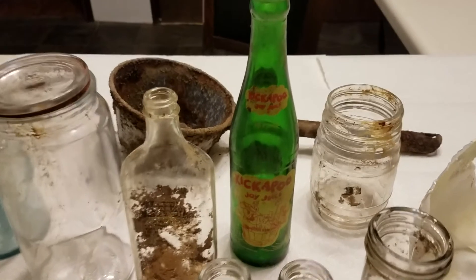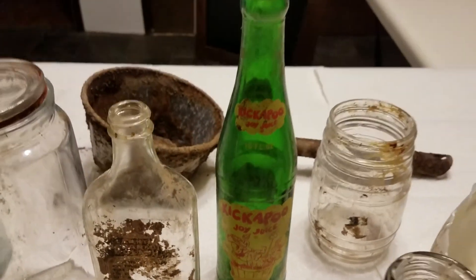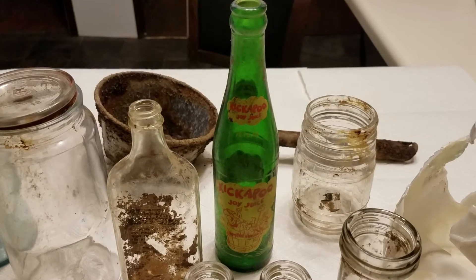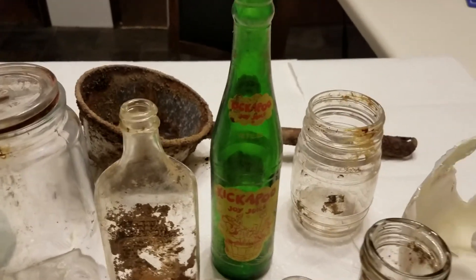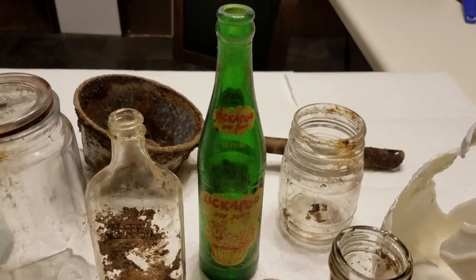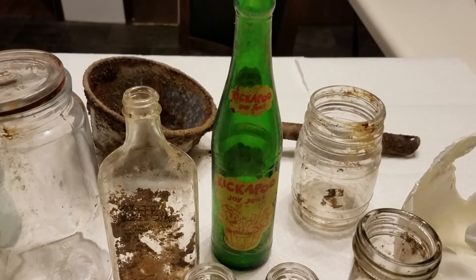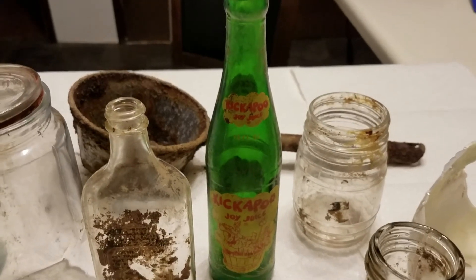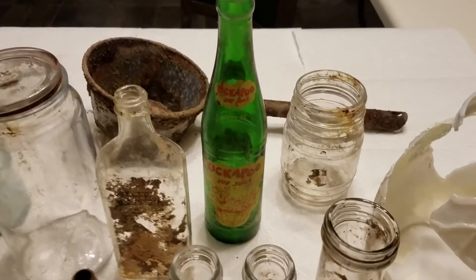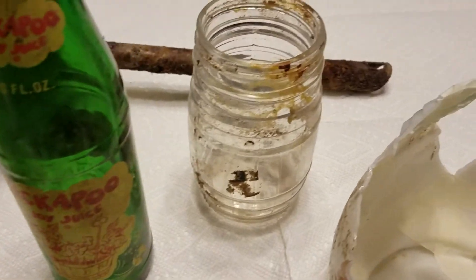The next one is a soda bottle — Kickapoo Joy Juice, which is from 1965. The name was mentioned in the Li'l Abner comic strip back in the early 1900s, and they came out with a soda in 1965 named after it. It eventually died out, but as of 2014 it's come back and you can buy it today in four different flavors. If you remember drinking Kickapoo Joy Juice, feel free to comment below and tell us what it tasted like. In the back there was also a peanut butter jar.